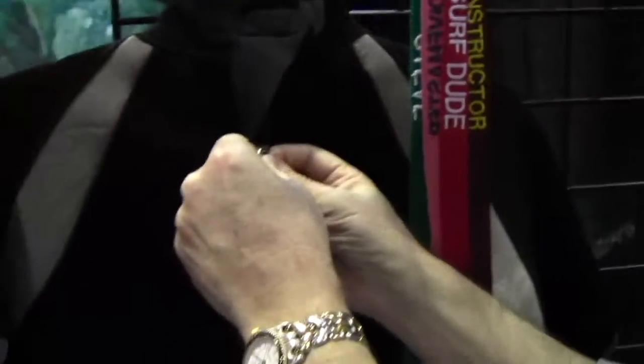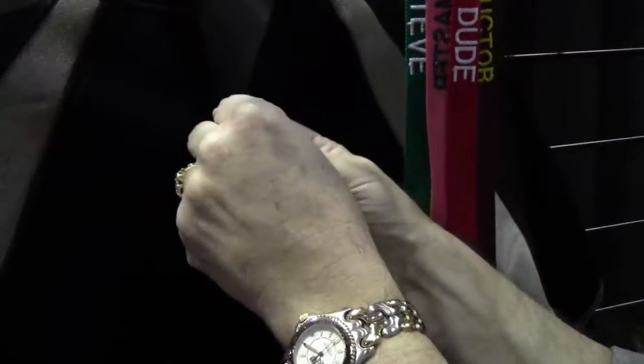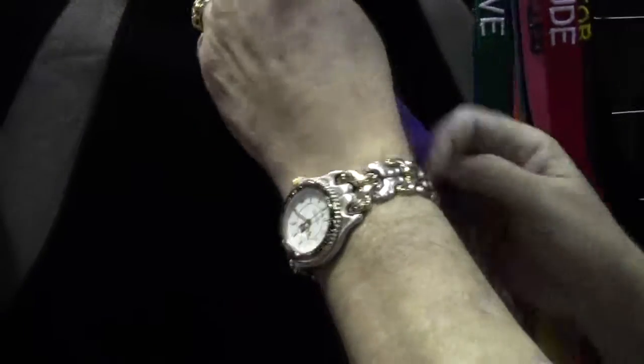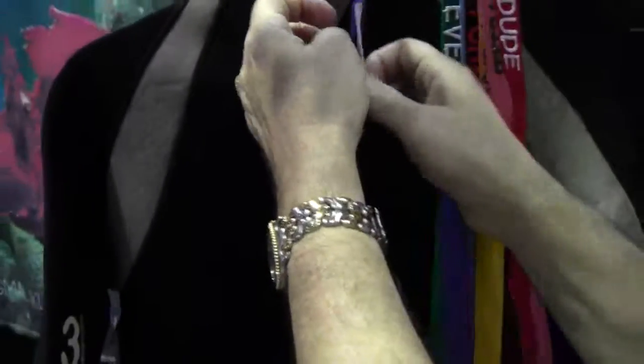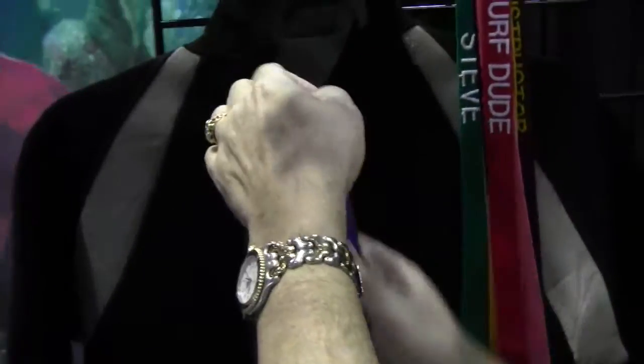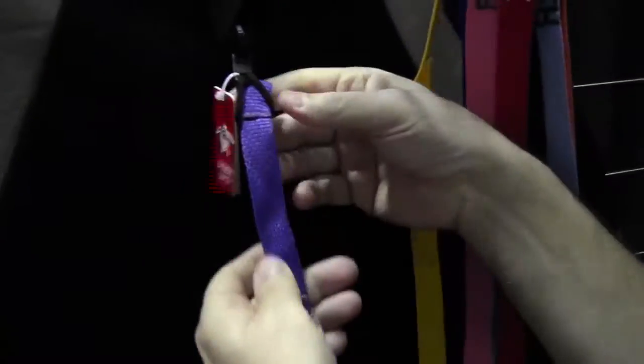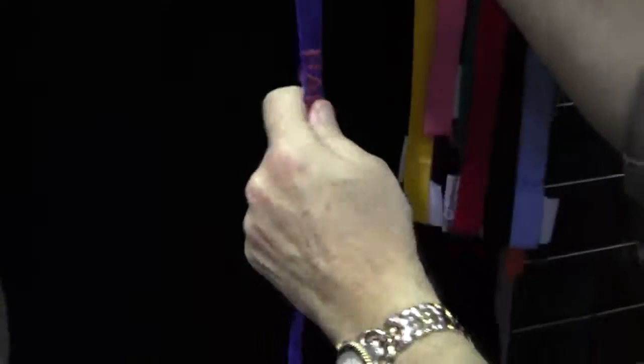So you just loop it through the existing zipper — which really doesn't take much time unless you're trying to film it, in which case it takes forever! And now you have your suit tagged. It's a great device for people like me with short-term memory loss — one, I know where my suit is, and two, I remember what my name was. Two for one!